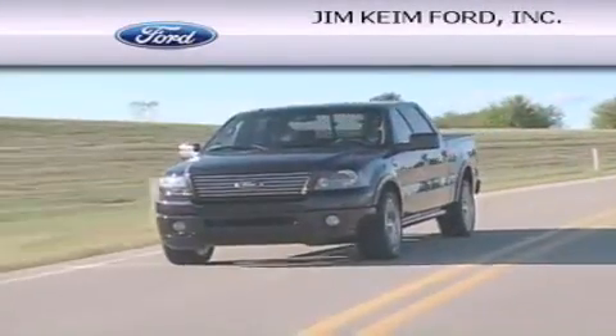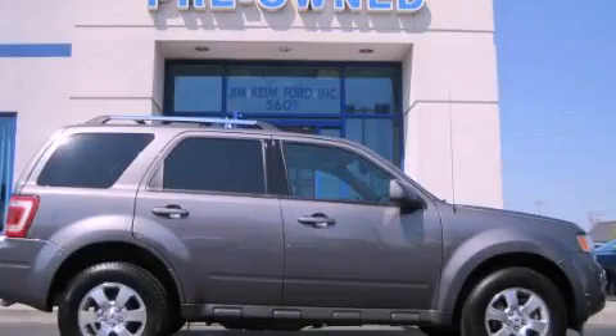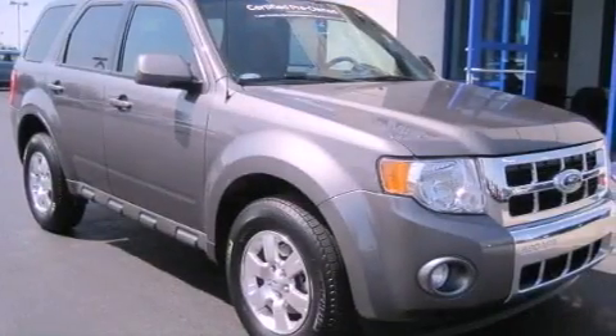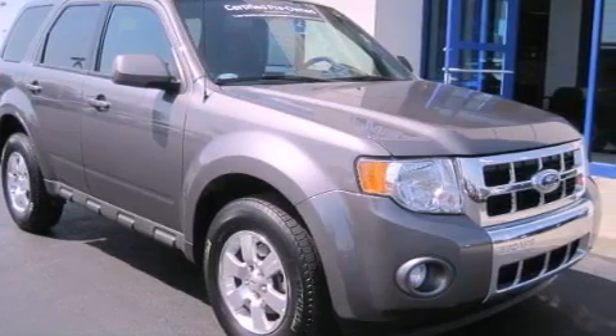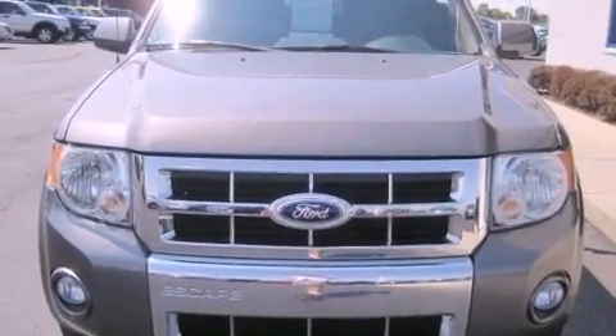Another fine vehicle offered by Jim Keim Ford. This is a certified pre-owned 2012 Ford Escape. Plenty of space for what you need. This crossover has an automatic transmission and a six-cylinder engine.